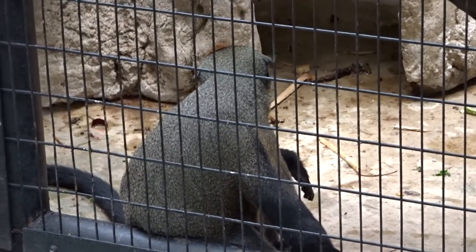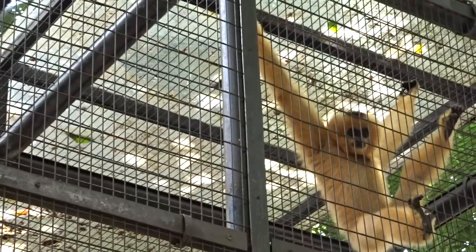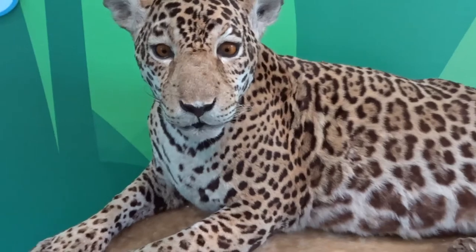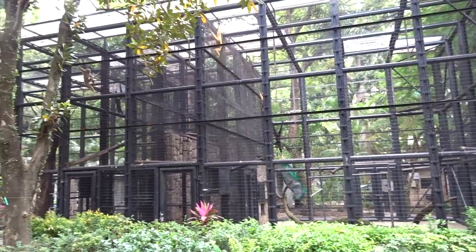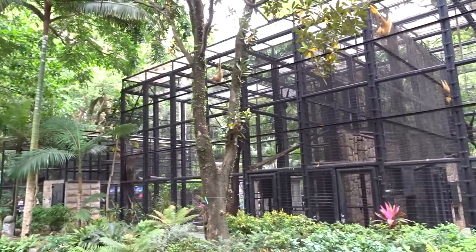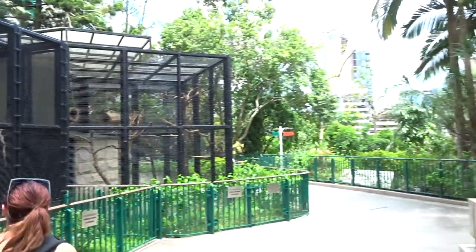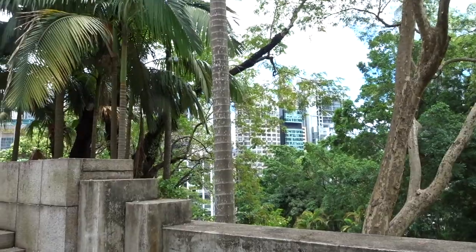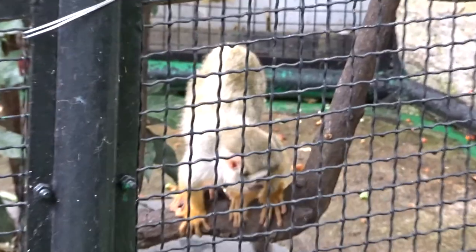Look at this little guy. Crazy haircut. This is just the monkey section and there's just dozens of monkeys. It's all free, it's amazing. Monkeys and zoo. And you turn around — giant city. I can't deal with how cute these monkeys are.